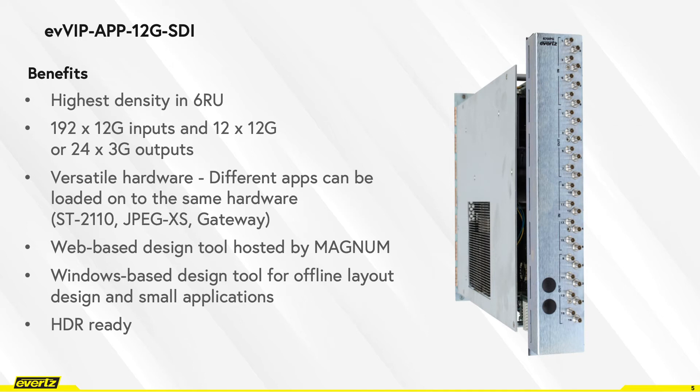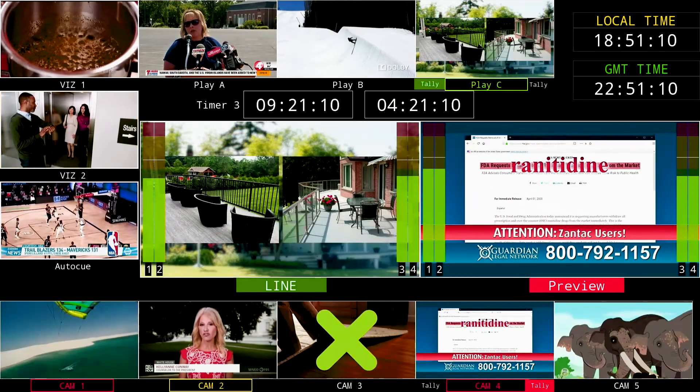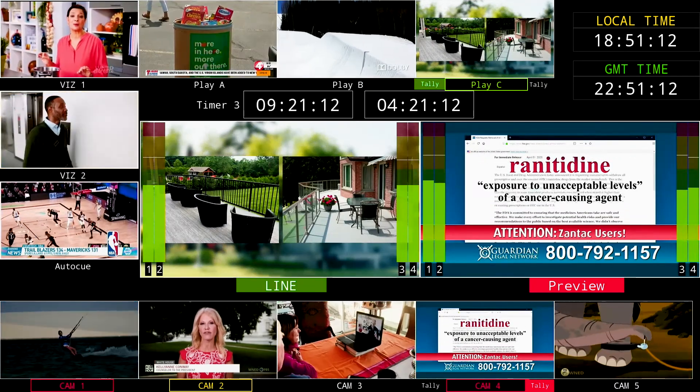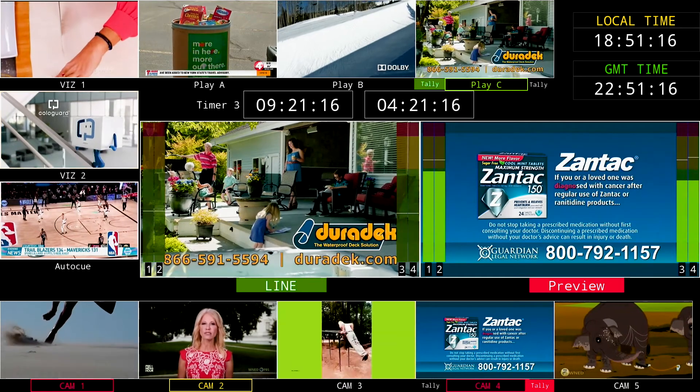It uses the same web-based design tool hosted by Magnum as SD2110 Multi-Viewer, as well as a Windows-based design tool for offline layout design or for small applications. It is HDR ready. Some of the applications where EVVIP-12G can be used include production, where Tally UMDs and audio meterings are standard features.